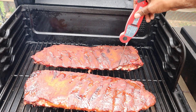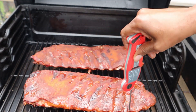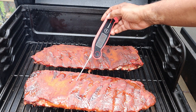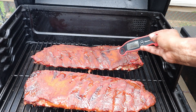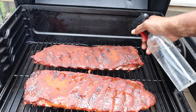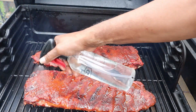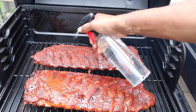We're three hours in, about three hours and 15 minutes. We're starting to get a slight pullback on the bone here, but not much. Going to temp these to see where we're at. We're reading 178 in one spot and 166 in another, so I'm going to hit the cooler spots again with a little water spritz. We'll check back in another hour.